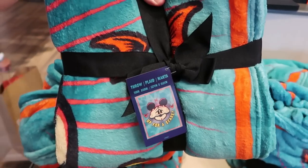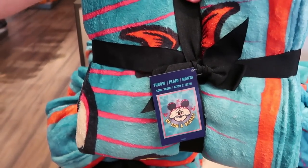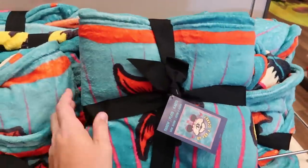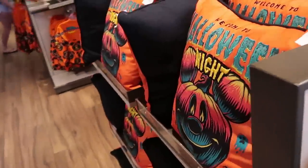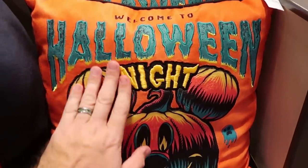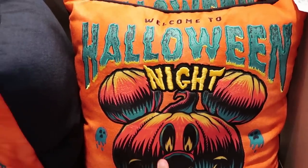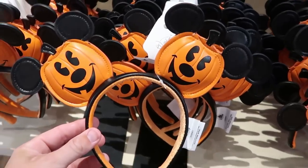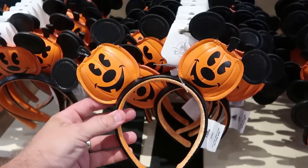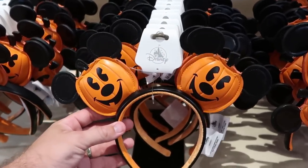Here are some really fuzzy Halloween throw blankets with Mickey playing peek-a-boo — it says 'Up for a Scare' with lots of bats, 50 by 60 inches at $44.99. There's also an awesome Halloween pillow that matches the wooden sign — it says 'Welcome to Halloween Night' with a huge Mickey pumpkin and little ghosts at $44.99. And yet another new nice pair of ears with simulated leather and Mickey pumpkins on either side — you can't go wrong with classic Mickey pumpkin ears at $34.99.